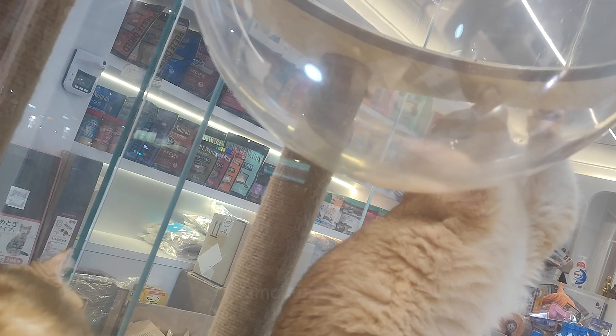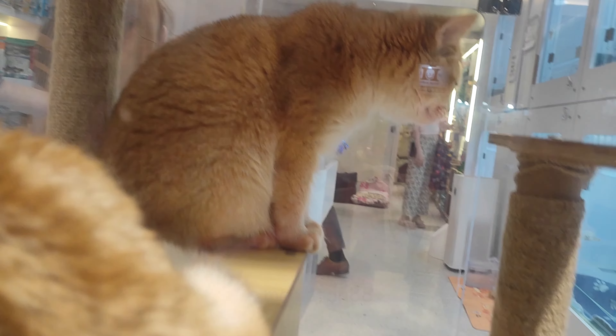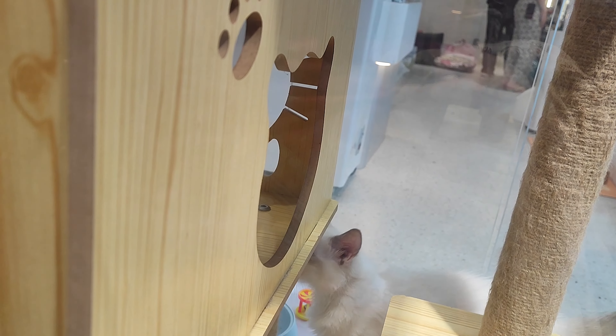ChatGPT also suggested that Jane should check any potential hiding spots around her neighborhood, such as sheds, garages, and under porches. Cats can easily get scared and hide in these areas, so it's important to check them thoroughly.